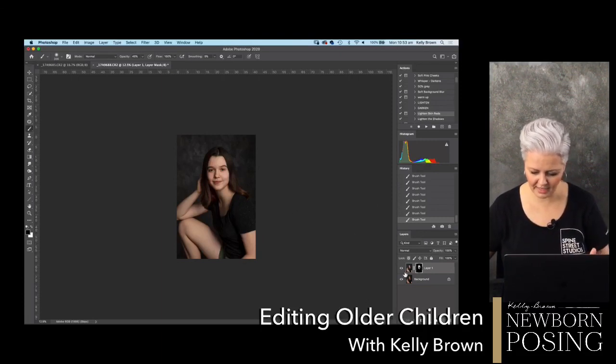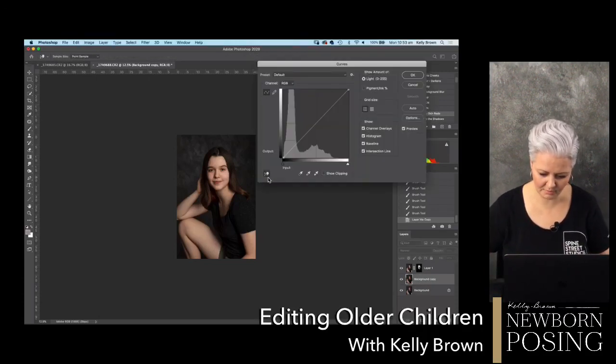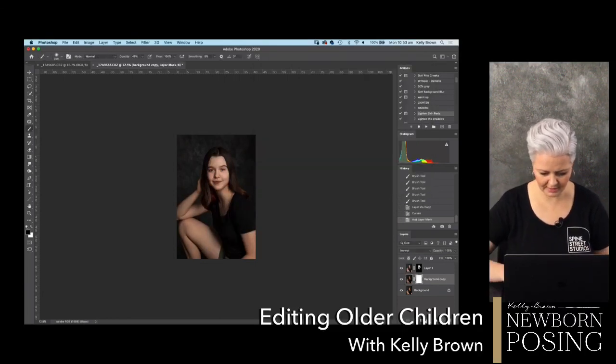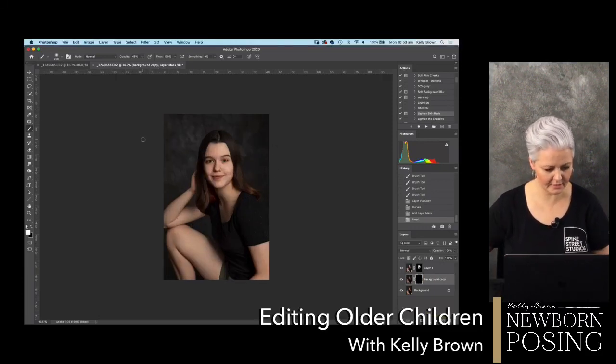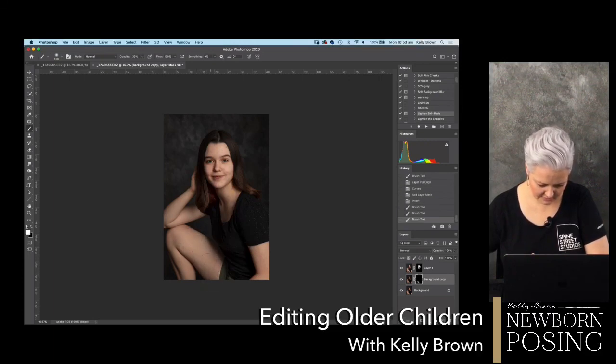I've added the light where I needed it to be, but now I want to darken down some of those areas. I'm going to create another curves layer, go into curves, and you can see the information is quite bright down here so I'll tone that down just a little bit, then add a layer mask, invert that, and paint it on where I need it. You can see the opacity of my brush is really quite low - I like to build it gradually and only paint on what I need.